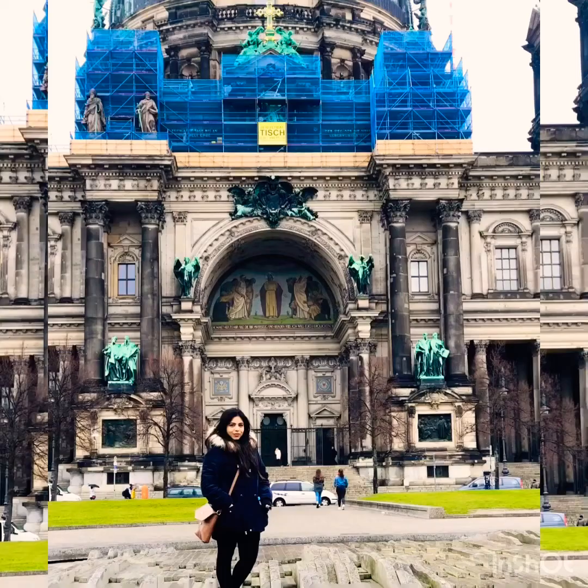But do not forget to secure the entry time in advance and carry your ID cards. Number five: Berlin Dom. This magnificent building is situated in the heart of the capital.